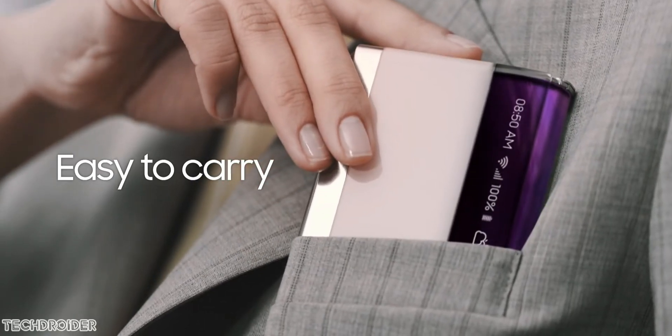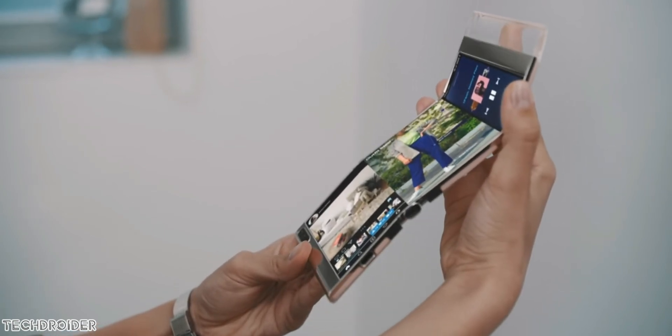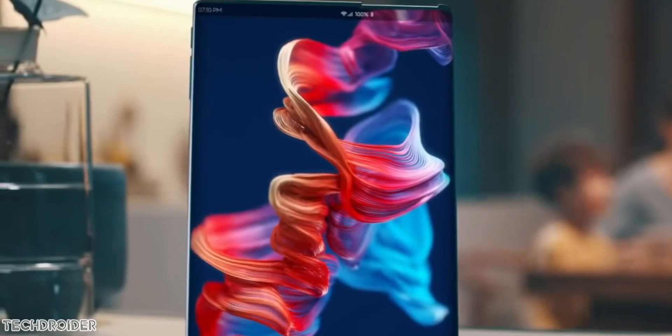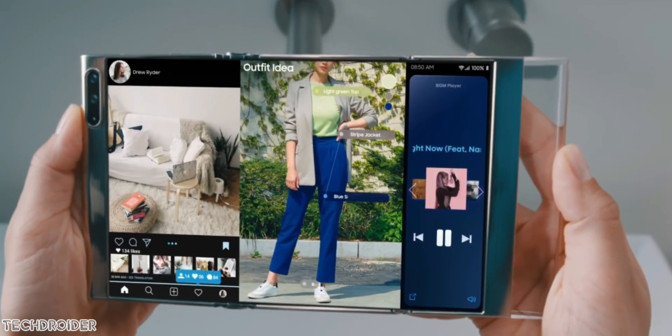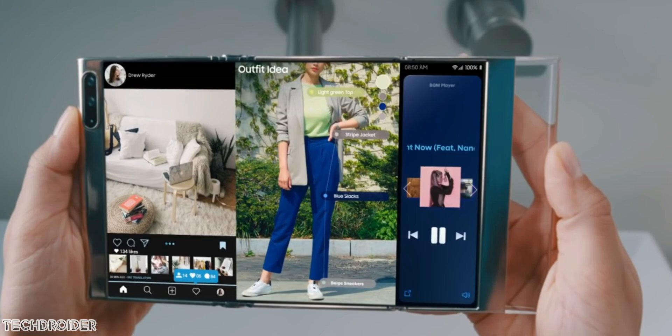Samsung's tri-folding display device and sliding display are now official. In their latest video, Samsung showcased amazing new devices which may arrive for mass audiences in the near future. As of now they are for showcase, like the Mi Mix Alpha. Samsung often showcases their innovations before launching the final product.